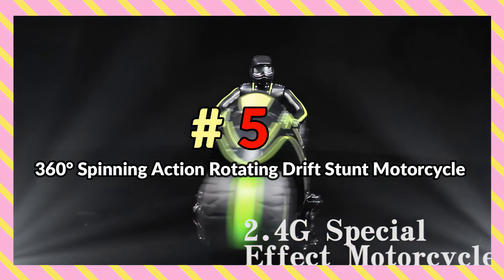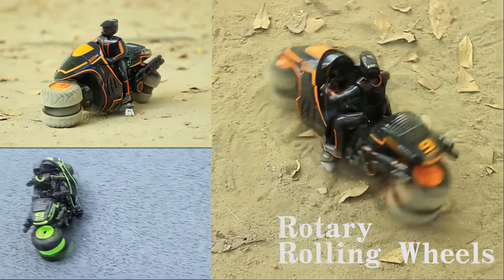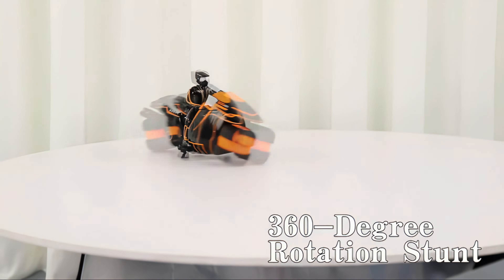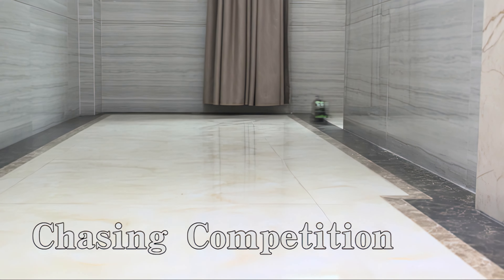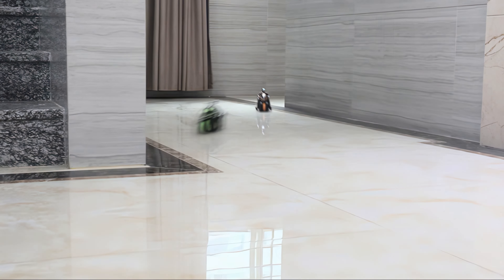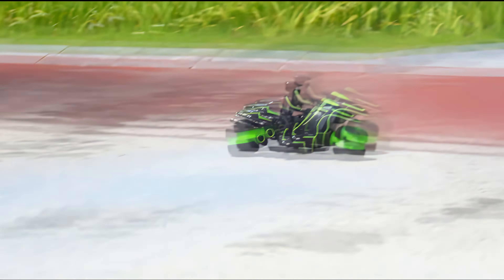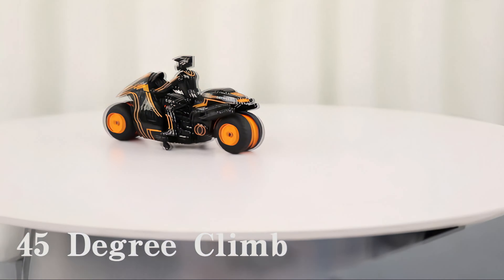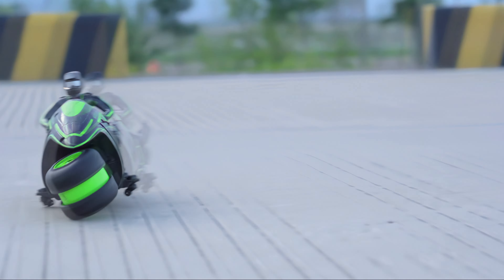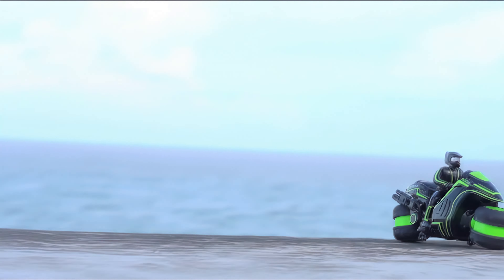Number 5: 360-Degrees Spinning Action Rotating Drift Stunt Motorcycle. Not an RC car per se, the 360-degree spinning-action rotating drift stunt motorcycle is an affordable RC toy with some very cool features that make it a lot of fun to use. Thanks to its wide, fully rotating tires and balanced design, this RC can climb steep 45-degree ramps, perform spins, and do all kinds of drifting as well. Additionally, it has a 30-meter range, so it's great for stunting and racing.